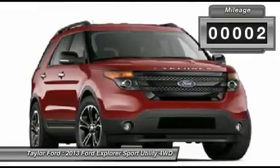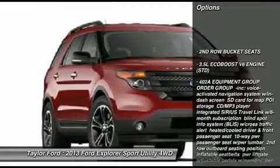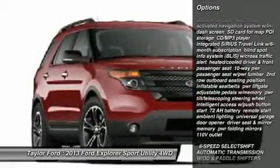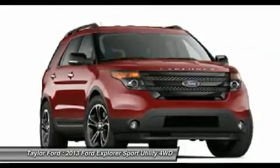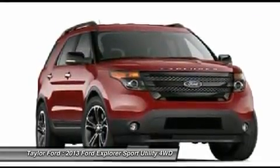Here are some of this vehicle's great options: steering wheel audio controls, power passenger seat, power steering, adjustable steering wheel, aluminum wheels, four-wheel drive, cruise control, floor mats, premium sound system, AM FM stereo radio. Come see the car for yourself.